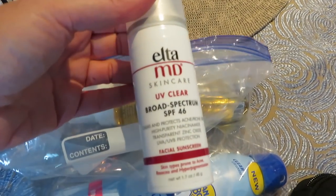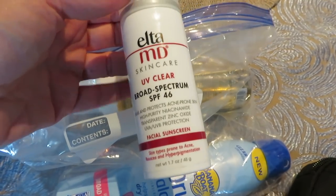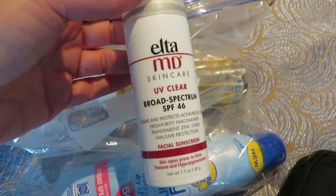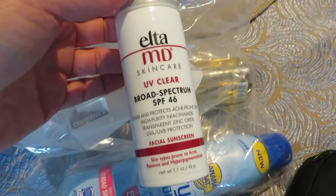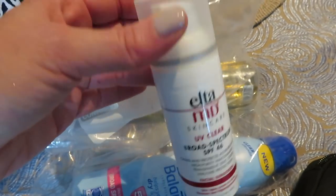This is a new face sunscreen that we've been trying, and we both absolutely love it. It's great for acne-prone skin and rosacea — my husband is prone to rosacea. It feels like a moisturizer, and what's great is you can put it on under makeup and it doesn't leave white residue around your hairline or eyebrows. It feels really, really great — I highly recommend this one.